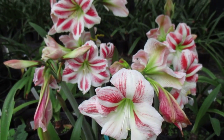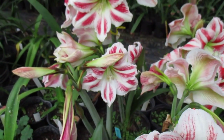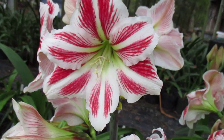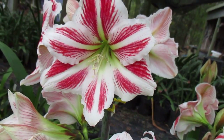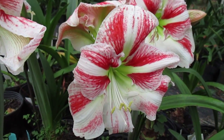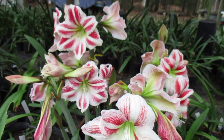Well good morning and God bless you. Amaryllis man reporting for duty. Wanted to show you our clump of Amaryllis Clowns. Aren't they nice? Very showy indeed. Distinctive red veins, creamy whitish green throat on a soft white petal. As you can see they're a flat faced Amaryllis bloom. Very distinctive, our clump of clowns.